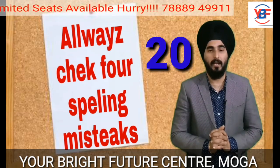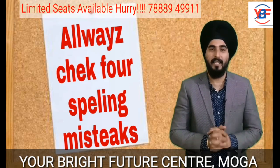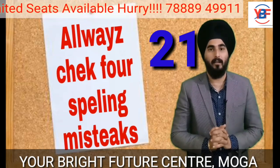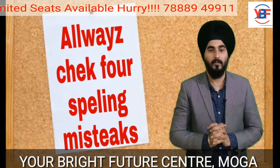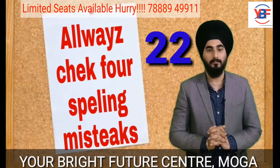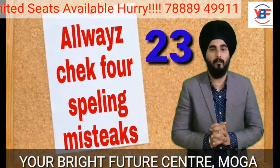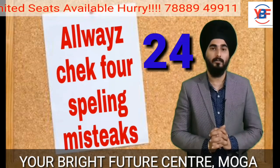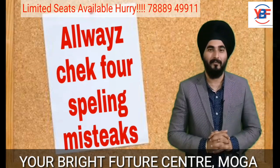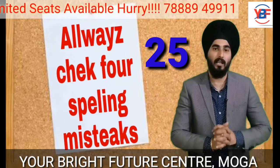The next word is cigarette. The next one is millionaire, millionaire. Next one is valuable, valuable. Next is restaurant, restaurant. And the last word is psychology, psychology.